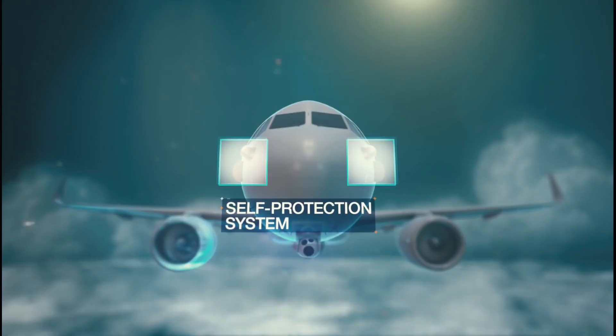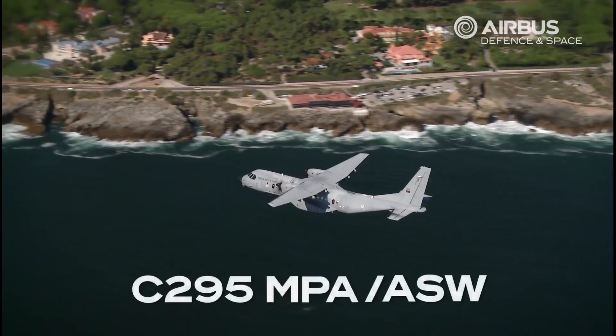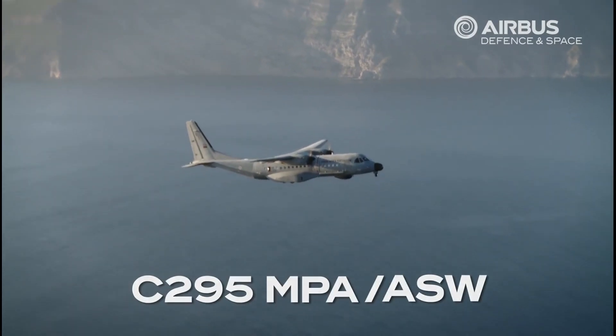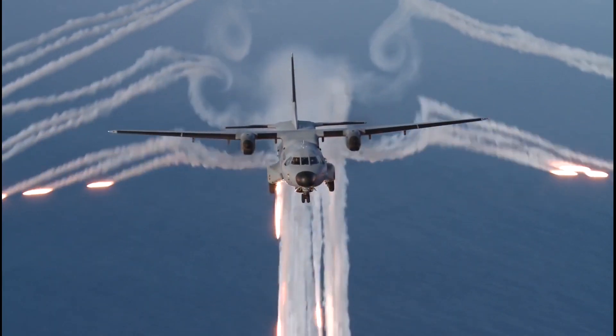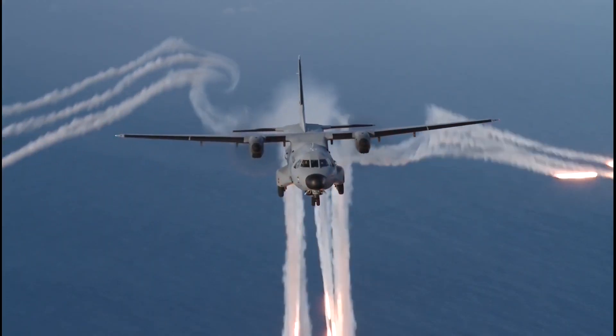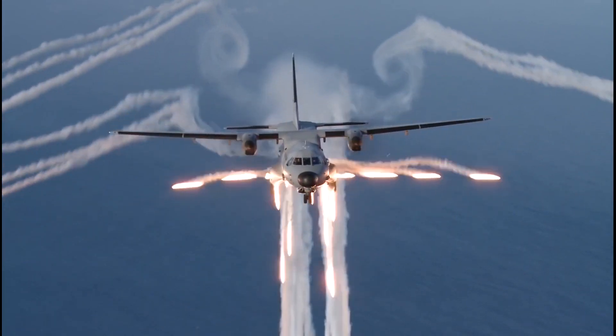The aircraft also features electronic support measures including an electronic intelligence system, missile warning system, laser warning system, infrared jammer, and chaff and flare decoy dispenser to deceive incoming radar command-guided missiles, radar homing guided missiles, and infrared-guided missiles.